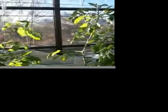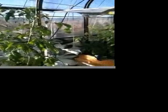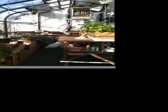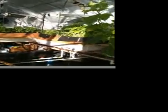Here we are back in the greenhouse again. It is December 19th — I think that means it's been about a month since the last video. I wanted to show you what's going on in the greenhouse now.